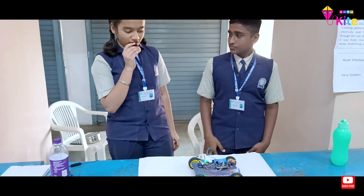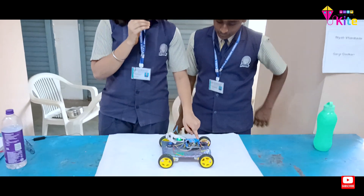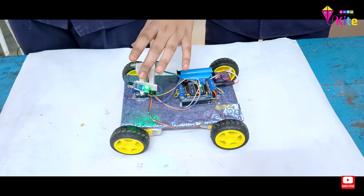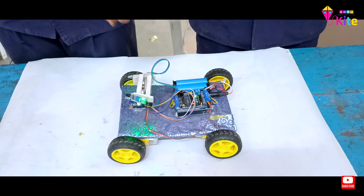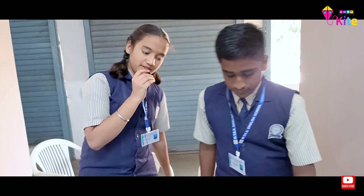Good morning one and all. This is an Arduino circuit which programs the whole robot and makes it work properly. This is a motor driver which controls all the motors. These are two infrared sensors which help the robot to take turns. This is an ultrasonic sensor which detects the object and makes it follow us. Further working will be shown by Sumed.